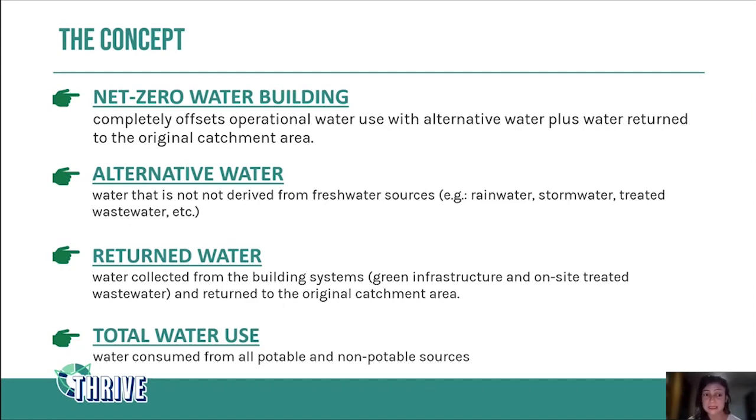Alternative water — if you're not familiar with this term — means water that is not derived from a fresh water source. So it could be, for example, sea water, storm water, treated wastewater, or rainwater, which is probably the most common alternative water source.